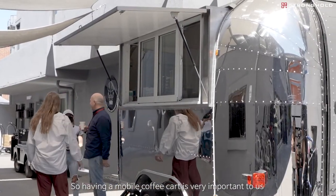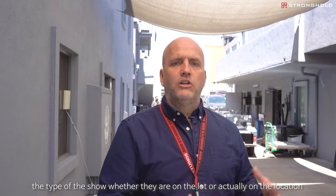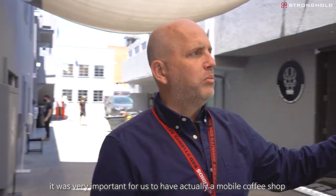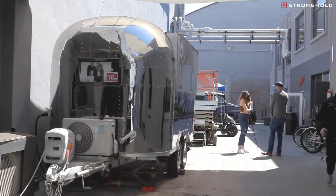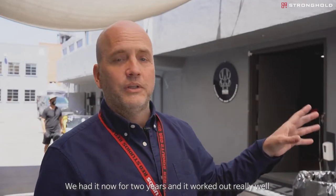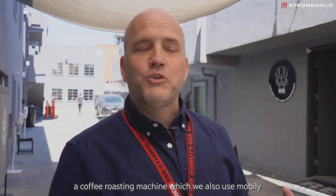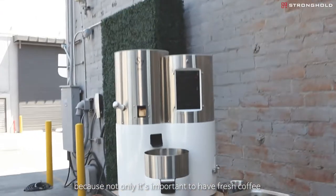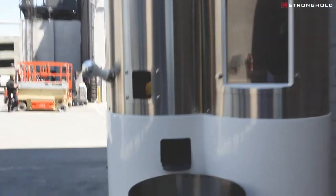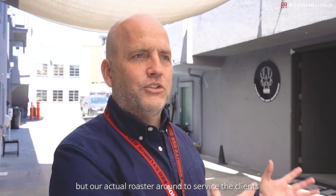Having a mobile coffee cart is very important to us because our shows change all the time. Whoever's on the lot, the type of show, whether they're on the lot or actually on location, it was very important for us to have a mobile coffee shop. We had this custom designed for us here in Hollywood. We've had it now for two years, and it's worked out really, really well. We also have our coffee roasting machine, which we also use mobily. We will move it around the lot because not only is it important to have fresh coffee, but we also want the smell of the fresh coffee. Depending on what's going on, we'll move not just this, but our actual roaster around to service the clients.